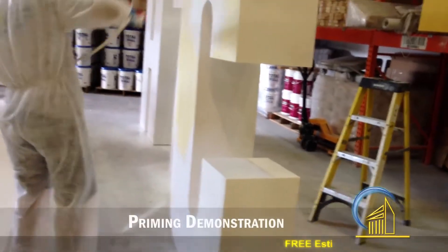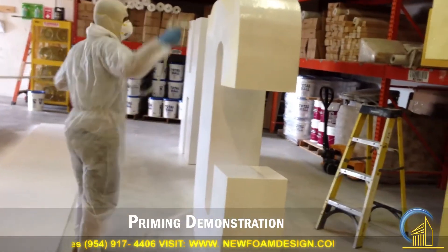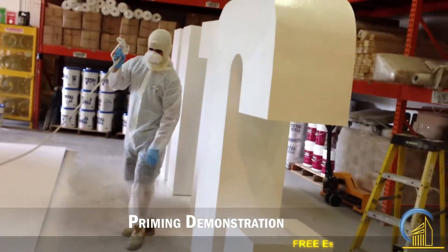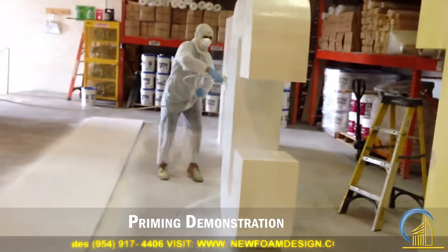Once again, here we are at the warehouse of New Foam Design in Pompano Beach, Florida. We're doing some ladders for a house music event in Miami — it's called the Dirty Dutch. We are doing over 10 ladders, about 10 feet high. As you can see, bigger than a human being.